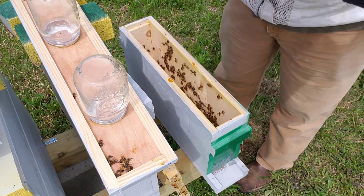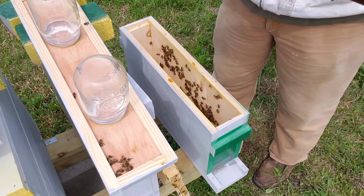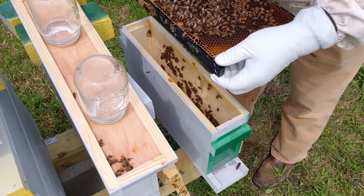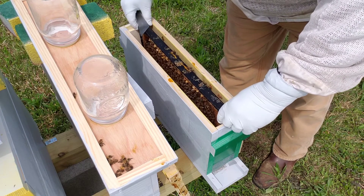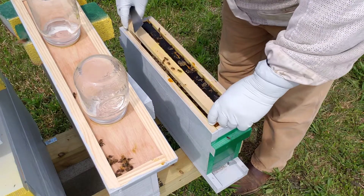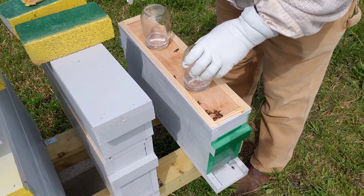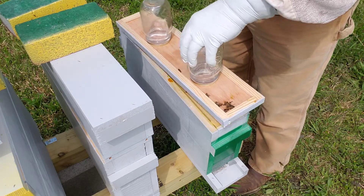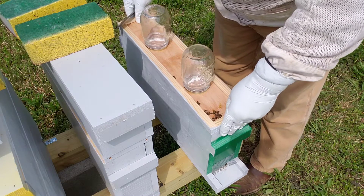No queen cells at all. So this bunch is getting another chance - at least they've cleaned out most of the sugar water they put up. I might be able to feed this bunch again, try to stimulate them into drawing out that comb. But at least there's an actual colony that calls this home now.